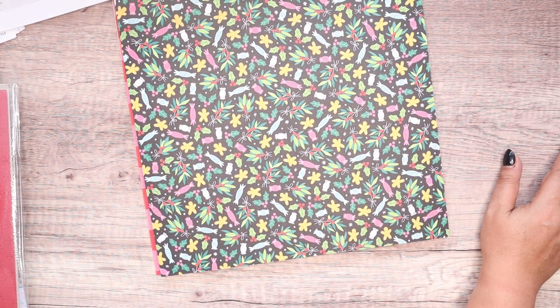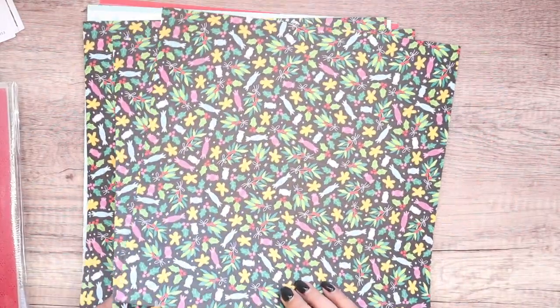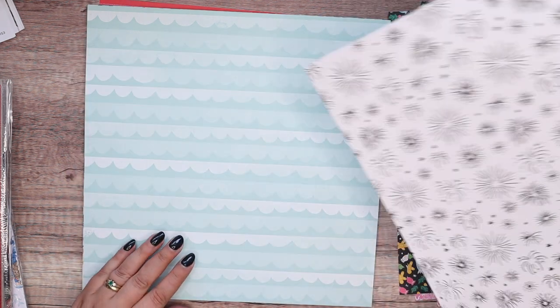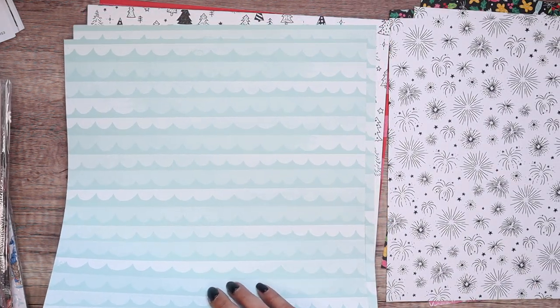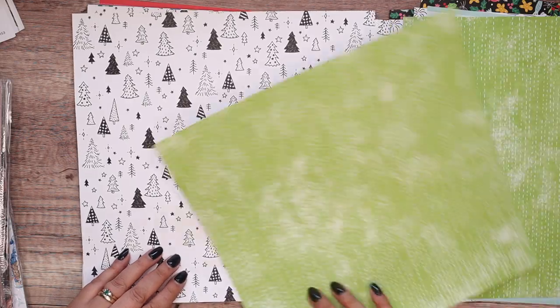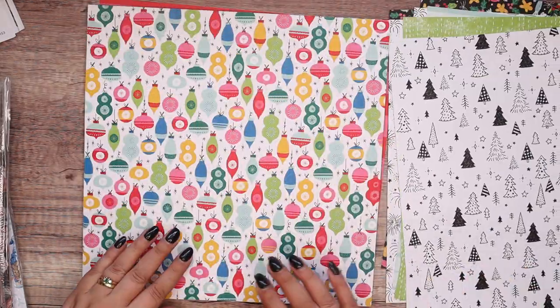I know it sounds complicated — it's not. There are four sheets of each paper. We've got Candy Christmas, fireworks — that's for the end of the year, New Year's Eve parties. We've got black and white Christmas trees and then wonderful Granny Apple Green on the back. So highly patterned on one side, a bit more plain on the other.